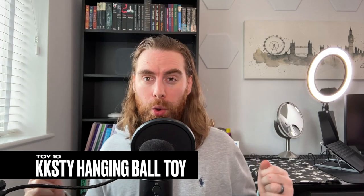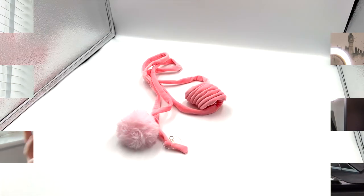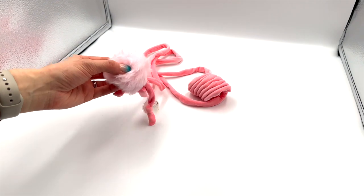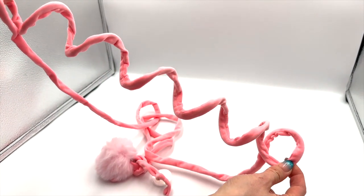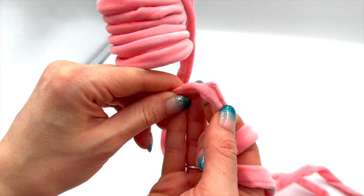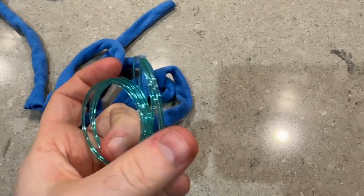Toy ten: have you ever tried putting away laundry only to have your cats go crazy for the tassels? This last toy had that same irresistible dangle — but with a serious safety issue. There was a hard material poking through the fabric, so we had to end playtime immediately. It's just not safe for our cats.